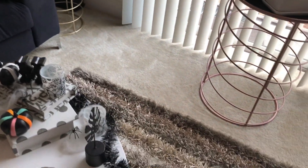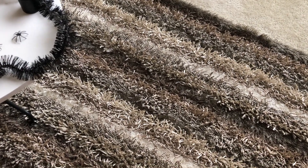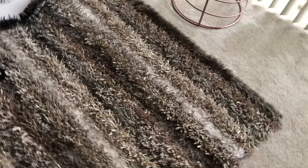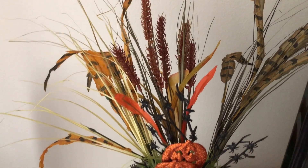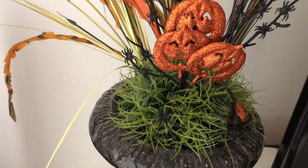I have this rug I bought from Tuesday Morning — it was only $50 and look how big it is! Let me show you my TV stand. Here's a floral arrangement that has pumpkins and spiders.